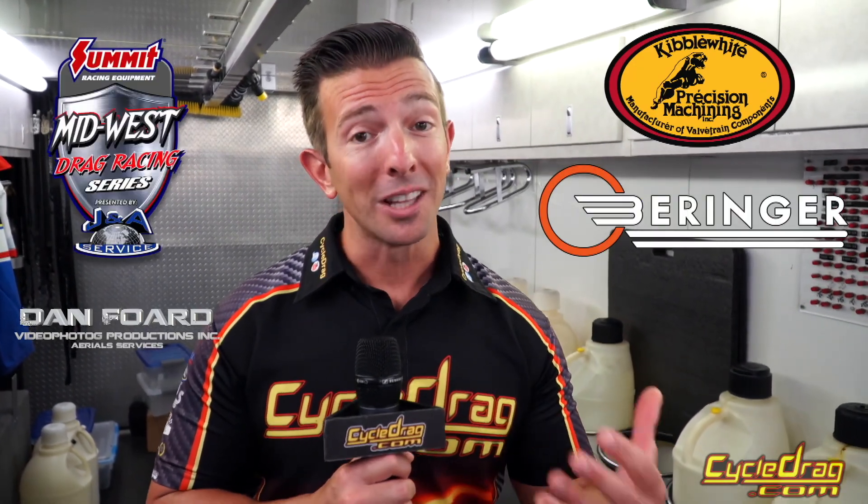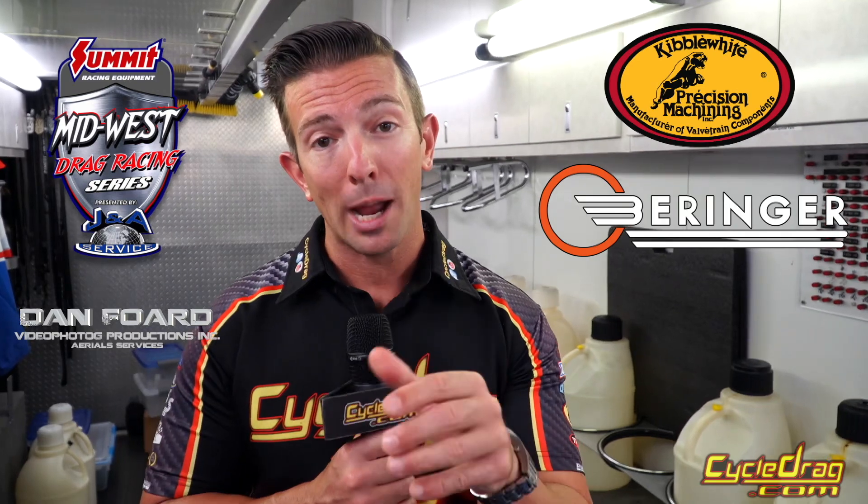Was that a great race or what? I hope you guys enjoyed a different perspective — we upped the production value a little bit. We're trying, we're working, we're growing, and it's because of you. I want to thank Dan Ford, Kibble White, Behringer Brakes, and the Midwest Drag Racing Series. If you liked that video, here's another one for you. Subscribe right in the middle. You know if there's anything fast motorcycles, especially nitro, we're in. Cycle Drag rolls on.